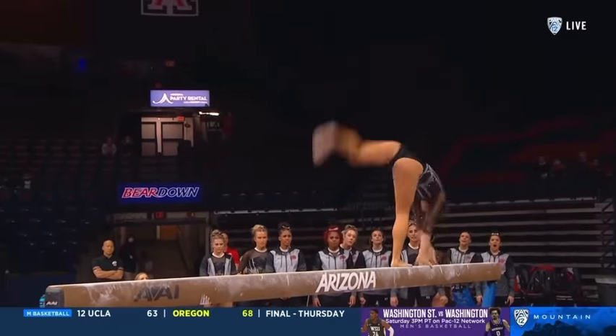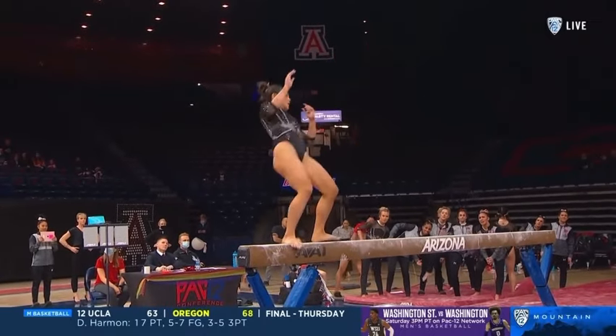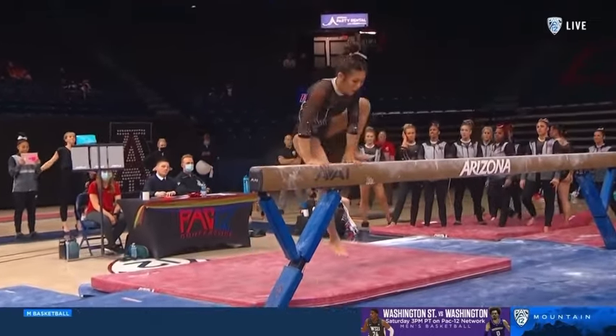Right here — back handspring, layout, step out, layout, step out. Oh my goodness, she almost pulls it off.